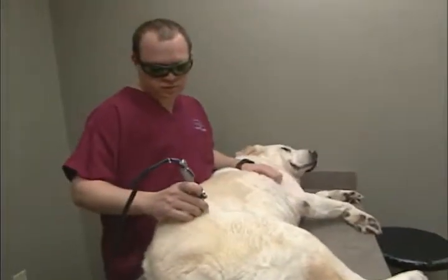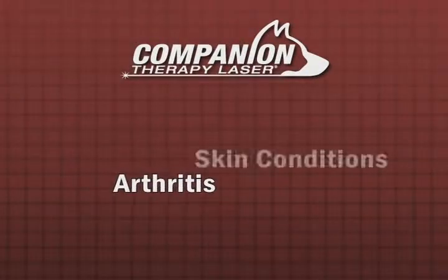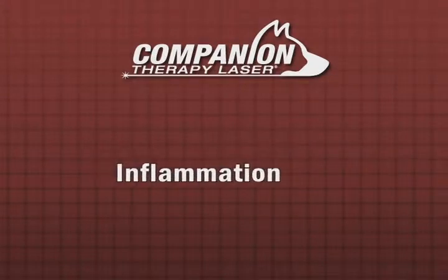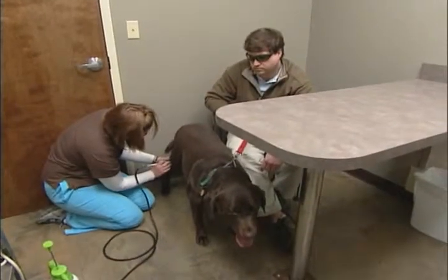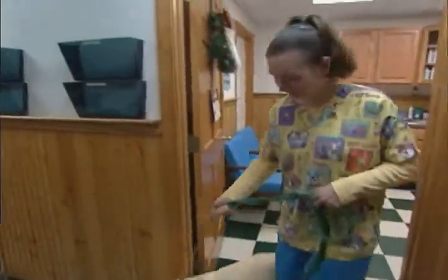The treatments can be done by a technician, and the deep tissue laser therapy can treat arthritis, numerous skin conditions, post-surgical pain, otitis, inflammation, feline stomatitis, rhinitis, and much more. This gives a technician a chance to do hands-on treatment — to actually be physically involved in treating the animal and bringing them relief from pain. You'll be able to provide improved outcomes with improved overall patient compliance.